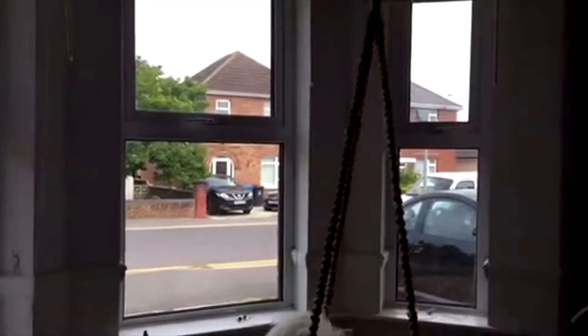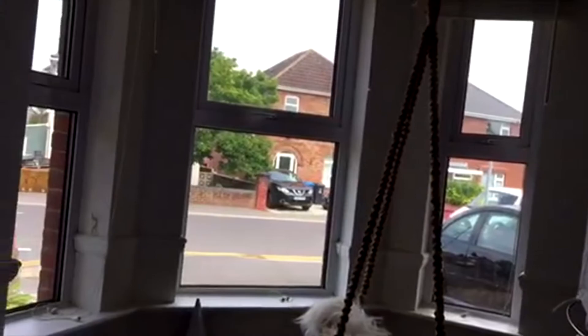I'd like to fit a workspace area right by the windows, so I need to have a move around of the furniture and move the bed to the other side of the room so I can fit a desk and a chair.